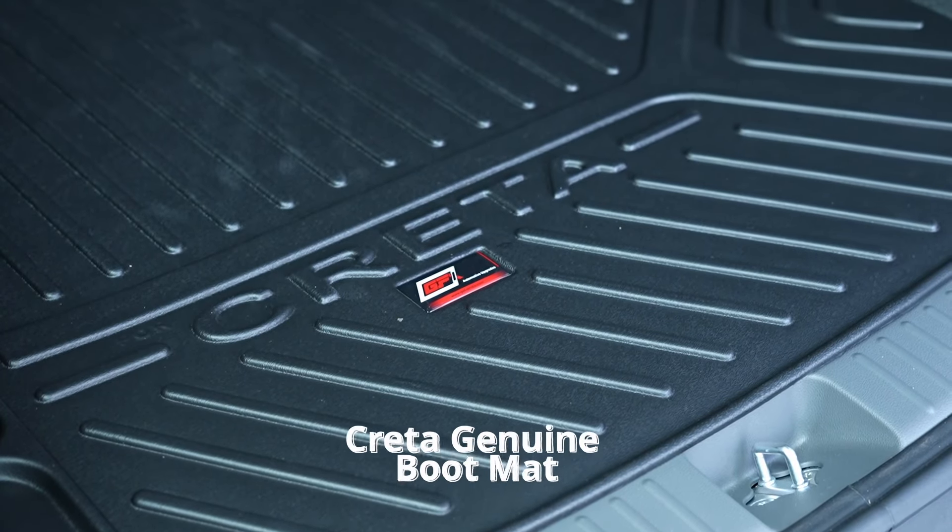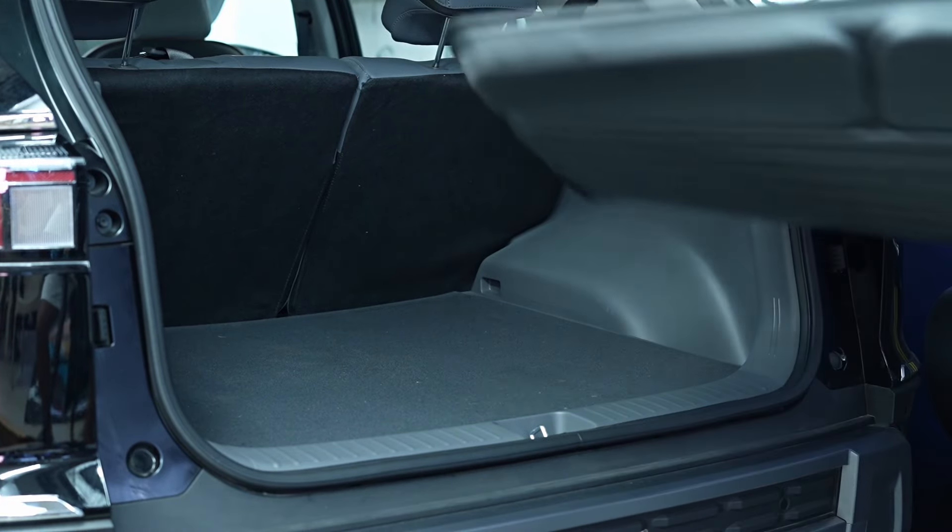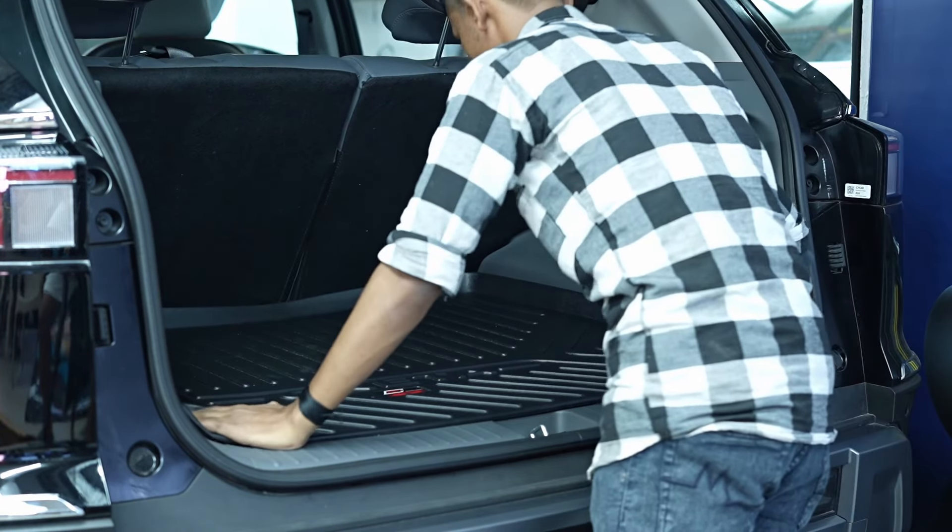We have also included a Creta genuine boot mat, providing added protection for the boot area and ensuring it remains clean and free from damage.